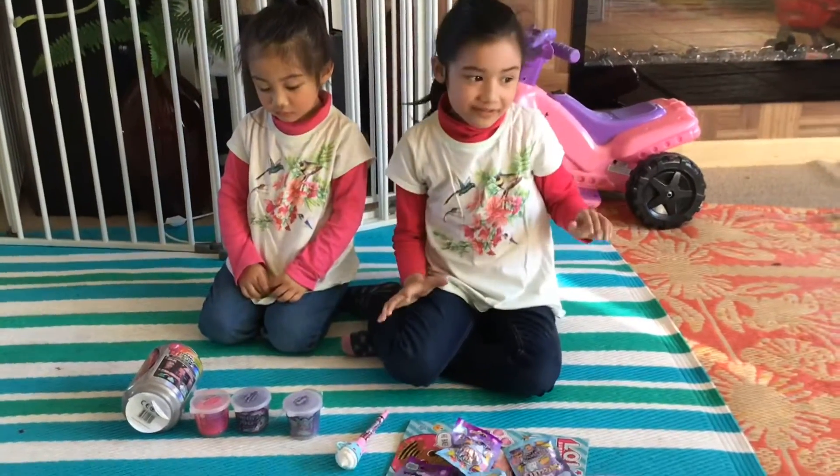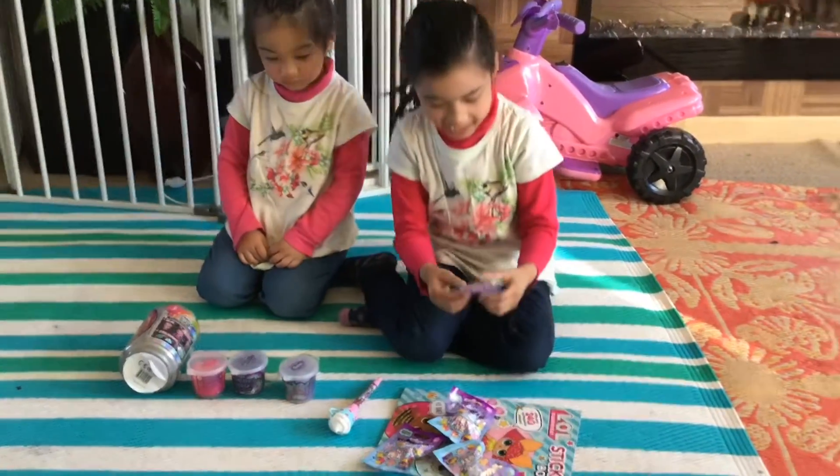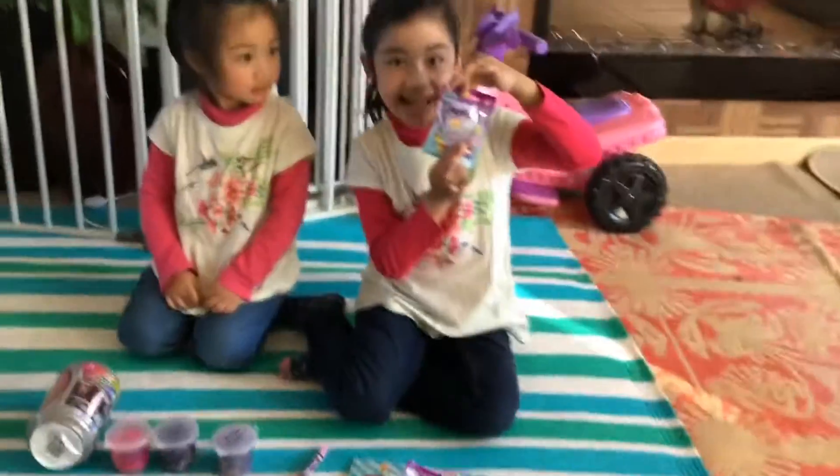Hi guys, we're back from Queenstown and this time we brought more Smigglets.